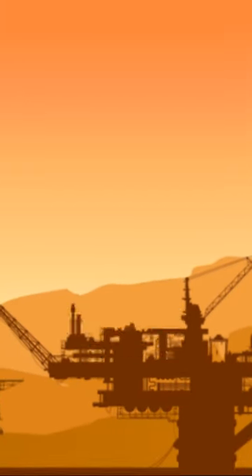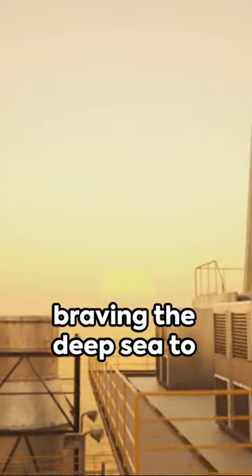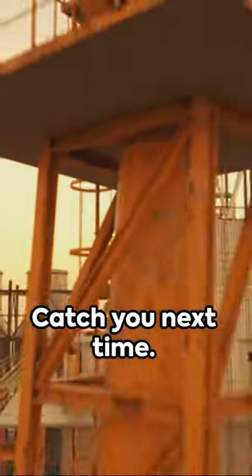Oil rigs — a testament to human ingenuity, braving the deep sea to fuel our world. Catch you next time.